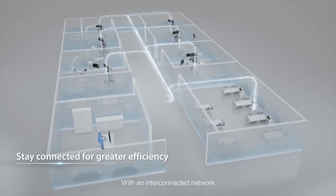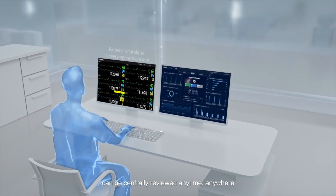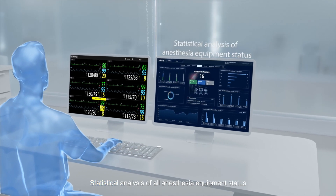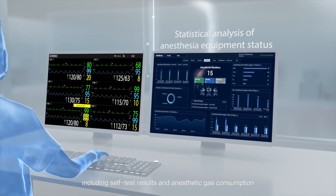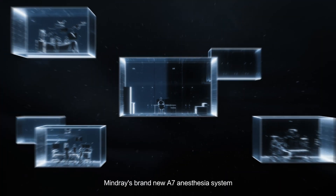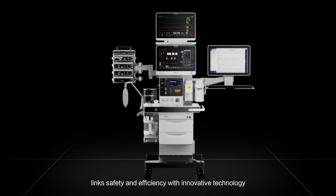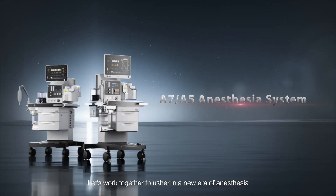With an interconnected network, the vital signs of patients in every operating room can be centrally reviewed anytime, anywhere. Statistical analysis of all anesthesia equipment status — including self-test results and anesthetic gas consumption — enhances operational efficiency. Mindray's brand new A7 anesthesia system links safety and efficiency with innovative technology. Let's work together to usher in a new era of anesthesia.